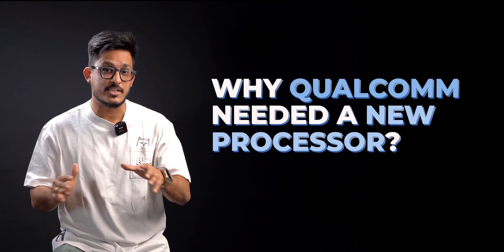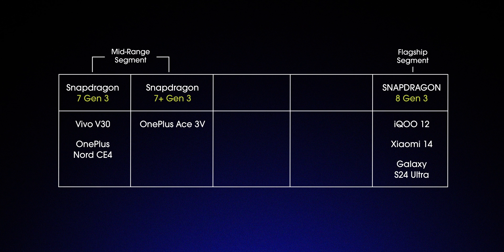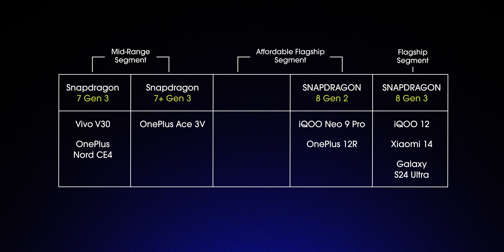First of all, we need to understand why Qualcomm needed a new processor. The 7 Gen 3 and 7 Plus Gen 3 cover the mid-range market and the 8 Gen 3 covers the flagship segment. So Qualcomm needed a chipset for a phone in the affordable flagship segment — the $40,000 to $50,000 price range where you normally find phones with last year's flagship chipset. That's where the Snapdragon 8s Gen 3 is supposed to come in.